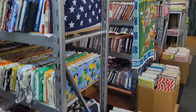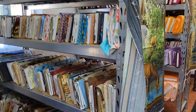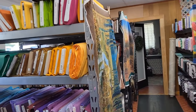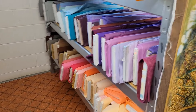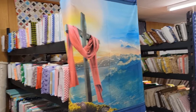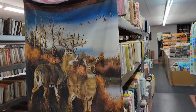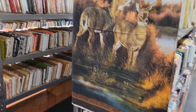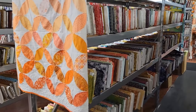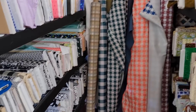Alright guys, we're in Rabies — we're in Valdese, North Carolina. Look at all this fabric! This is just the front of the store, but I asked if they'd let me do a quick walkthrough, and there's nobody in here but me. If you're in this area and you need fabric, they've got every kind of fabric you'd want.